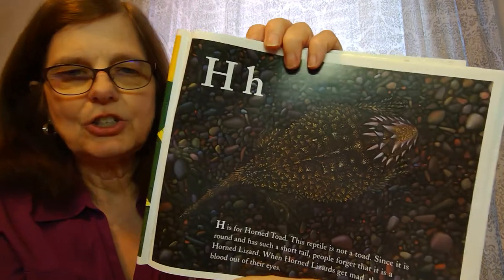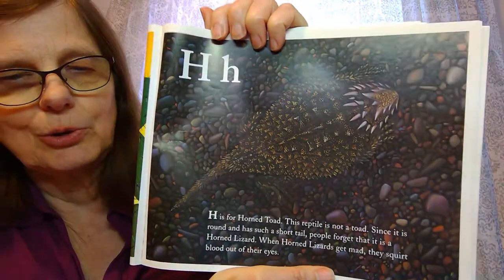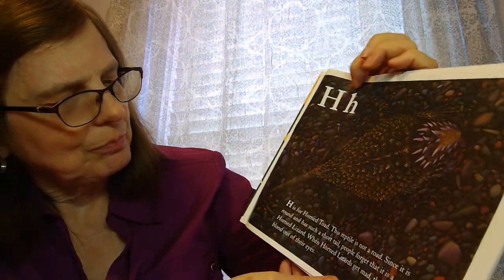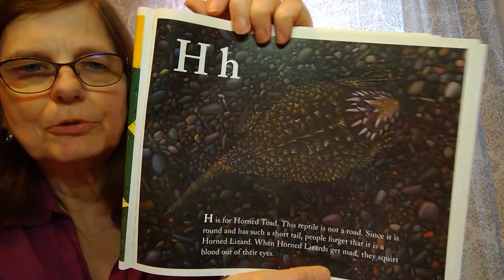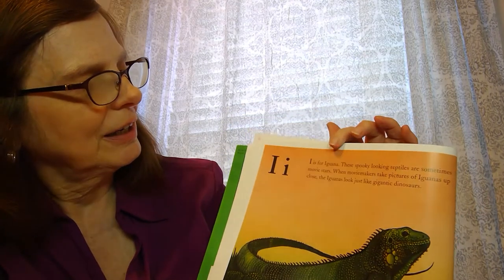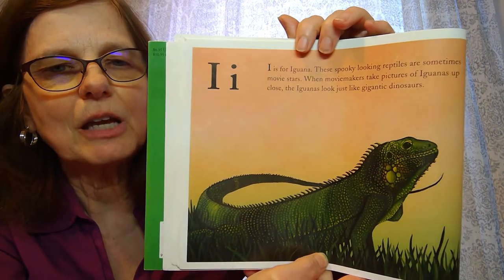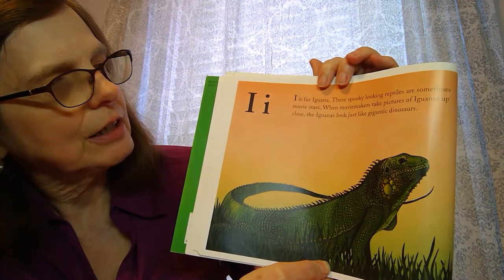Next comes H for horned toad. The horned toad is a reptile, but it's not actually a toad. Since it's round with a short tail, people forget it's a reptile — but it can squirt blood out of its eyes, which makes it yucky! Then comes I for iguana. These are spooky-looking reptiles and they make movies with them, sometimes making them look very large like a dinosaur.